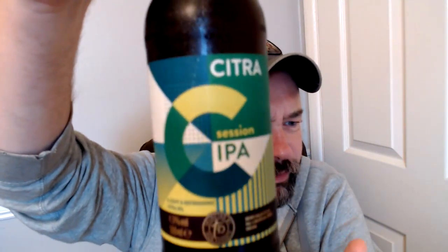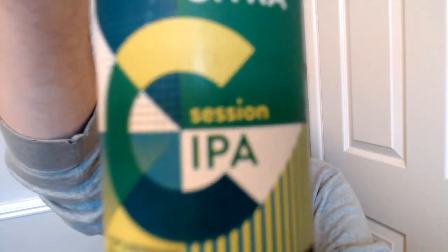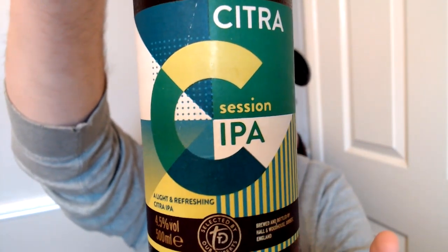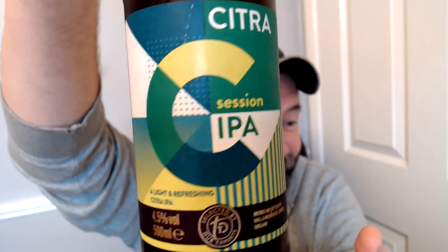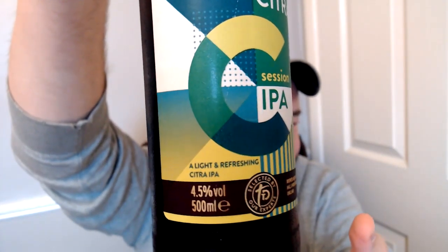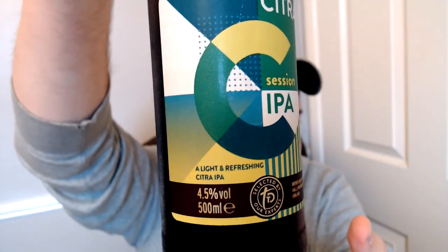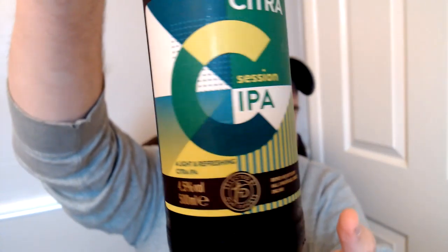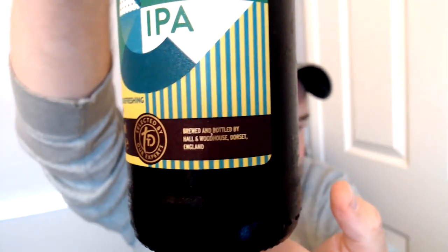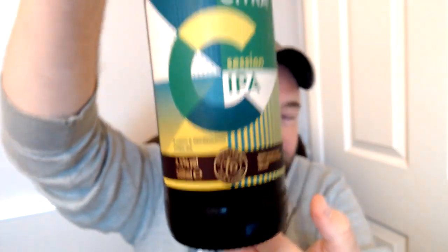Today we're talking about supermarket beer. This one says Citra — it's the Citra Session IPA, which is absolutely rubbish. It's not a session IPA, it's a pale ale. There is no such thing as a session IPA. Anyway, it's described as a light and refreshing Citra IPA at four and a half percent. It says brewed and bottled at Hall and Woodhouse, who make the Badger beers, and this was bought at Sainsbury's.